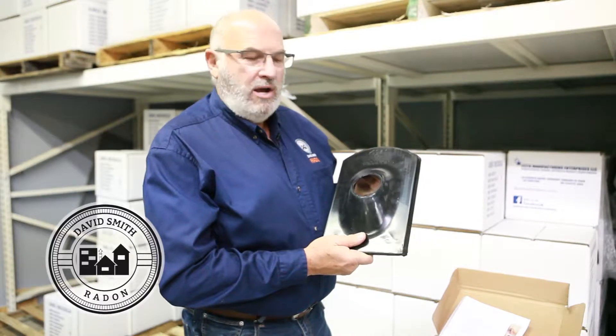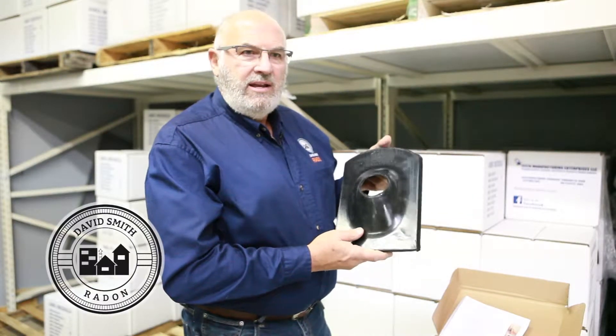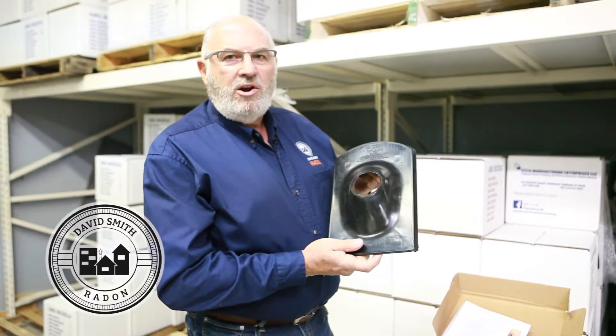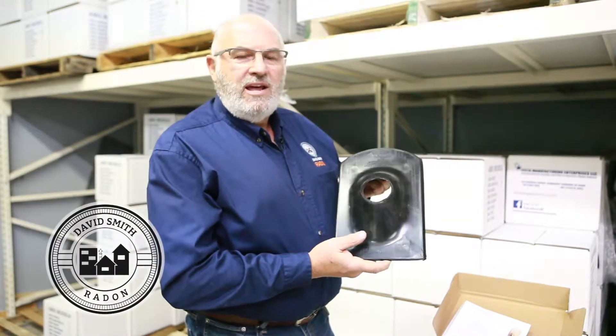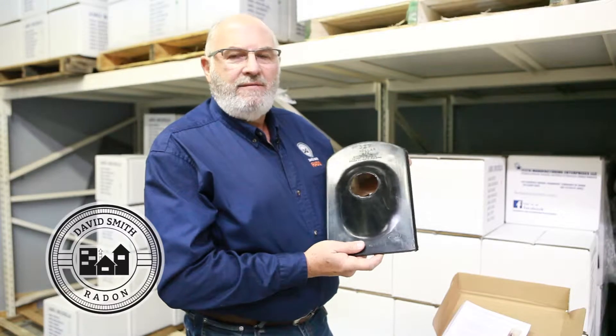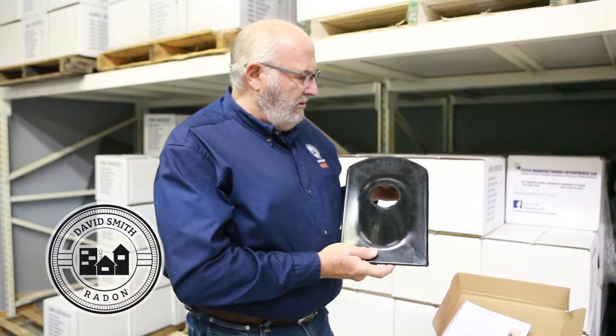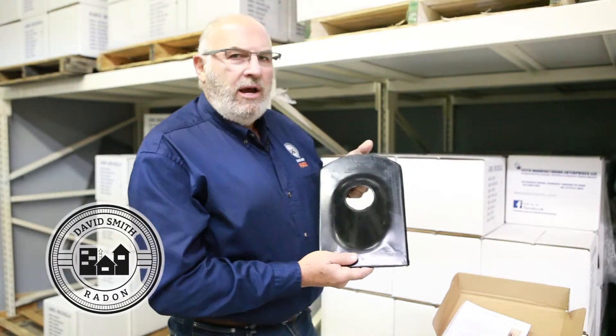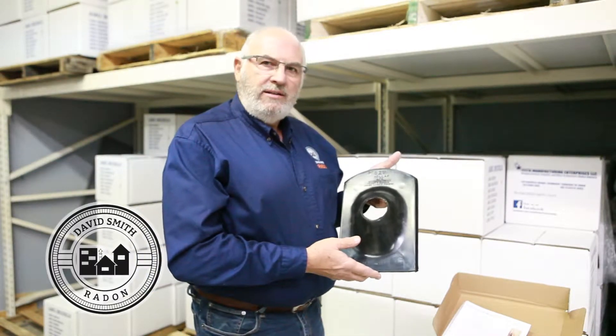I had a call yesterday from a guy who said he was a hundred miles away from his office, it was starting to sleet, and the roof was kind of steep — really kind of scary. And I said, 'Do you have a Cozy Collar?' And he said, 'What's a Cozy Collar?' So I thought it was a great opportunity to talk about this.